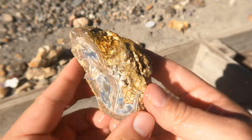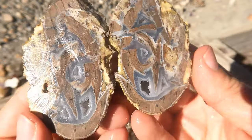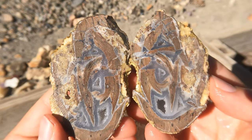Our last one for today is this Dugway geode that was already broken. But look at that — looks like a good thunder egg. Yep, it continues. Very nice indeed. That's a good one to end on.